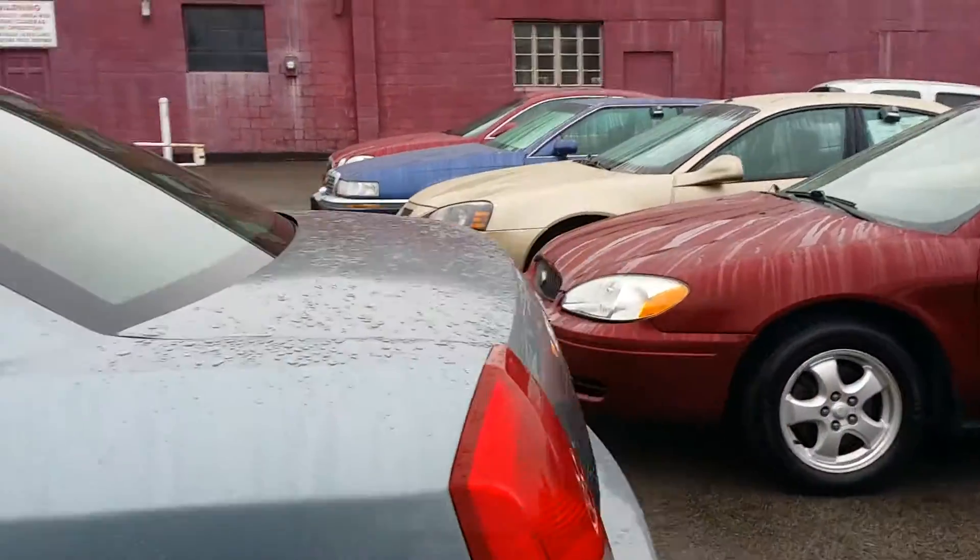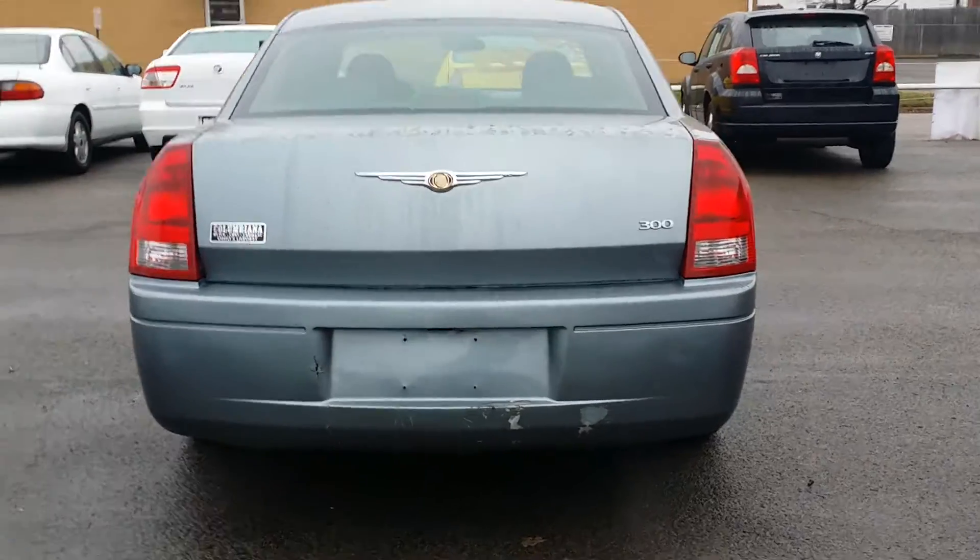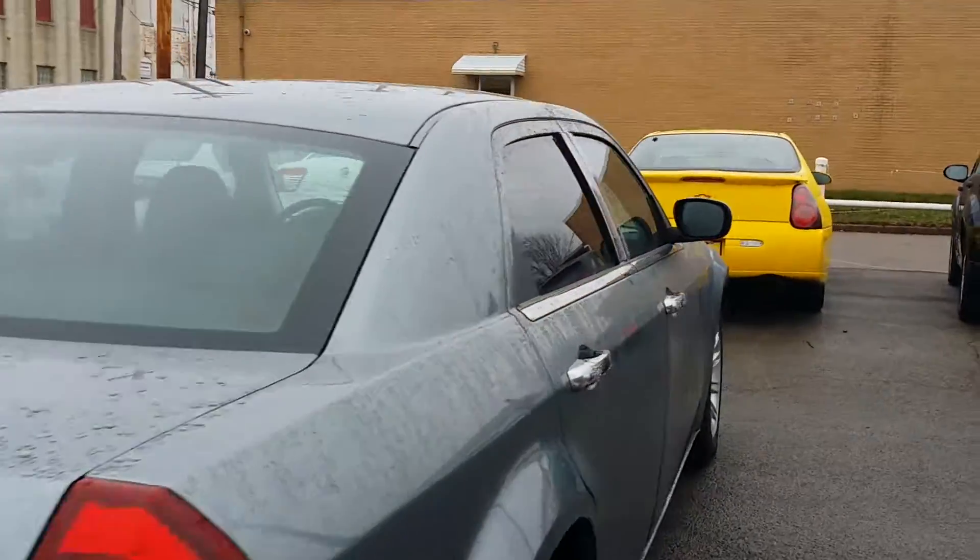Nice chrome gas door right there. Let's take a look here at the back of it. Here's a nice shot at the back of the 300. And let's take a look here at the passenger side.